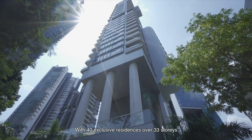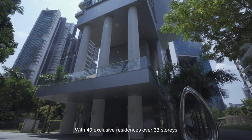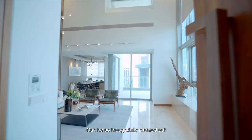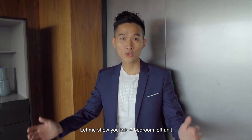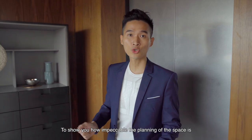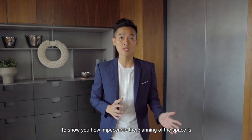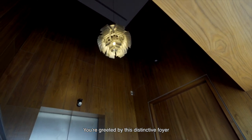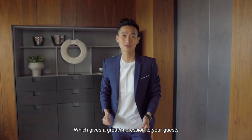With 40 exclusive residences over 33 storeys, you'll be surprised at how thoughtfully planned out the layout and size of each apartment can be. Let me show you this 3-bedroom loft unit, to show you how impeccable the planning of the space is. When you exit your private lift, you're greeted by this distinctive foyer, which gives a great impression to your guests.